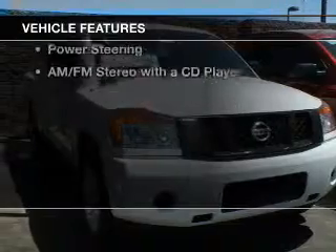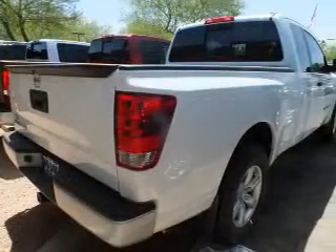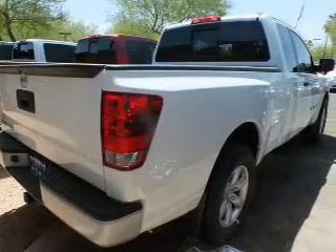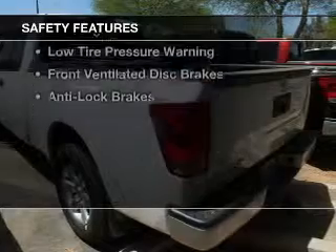The features include an adjustable tilt steering wheel, split rear seats, air conditioning, power steering, and AM-FM stereo with a CD player. Safety was made a priority with these features.